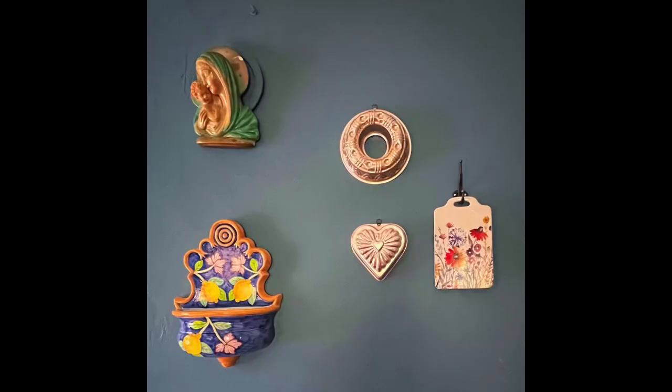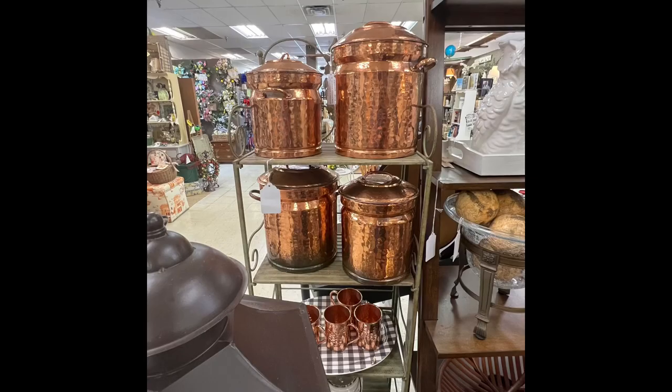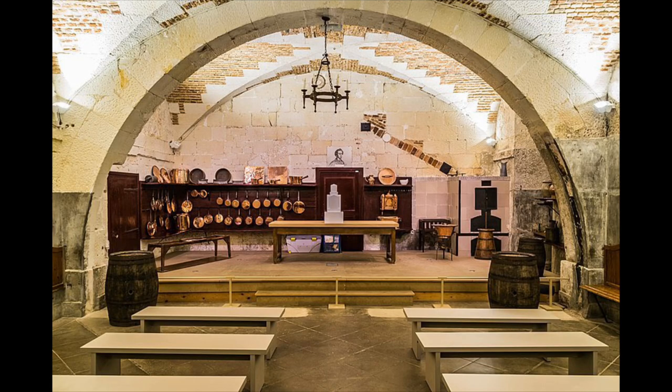Number three, copper molds. I have a couple of copper molds hung up in my kitchen, and I actually have a trove of them that were gifted to me recently, so I'm about to have a lot more. Copper just always adds a French country look because in the olden days everyone was cooking with copper and they would hang up their beautiful copper pots. If you have copper pots to display, that would have the same effect as well.